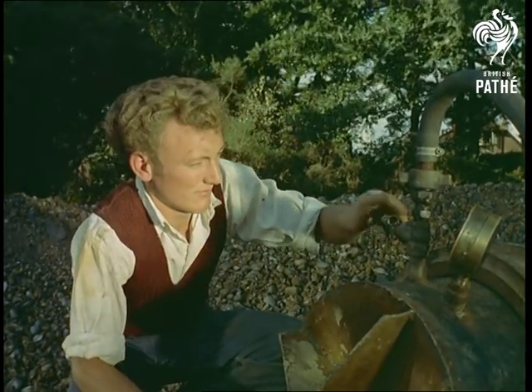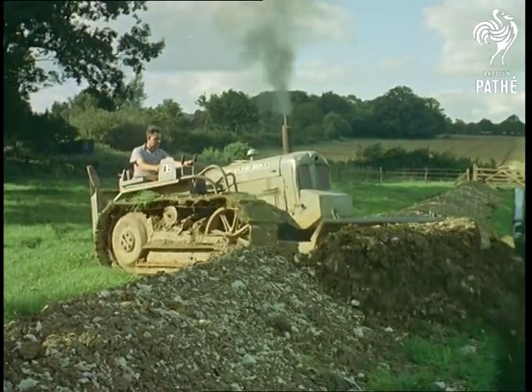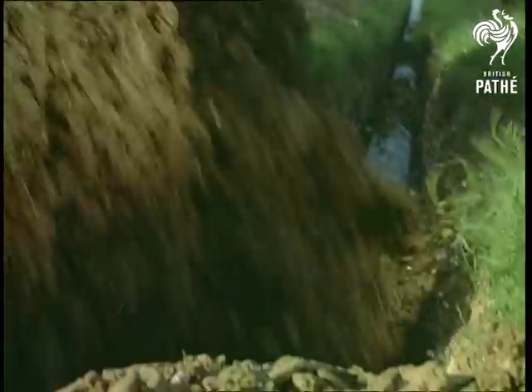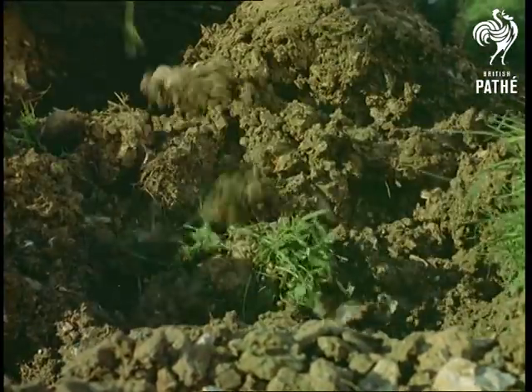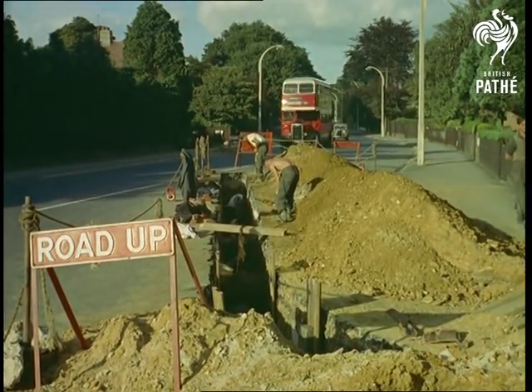The pipes are protected still further by a simple yet effective measure, best described as cathodic protection. Anodes, which are really pieces of magnesium, are placed in the soil nearby to attract corrosion away from the pipes. Hence there's no danger from things like rust.